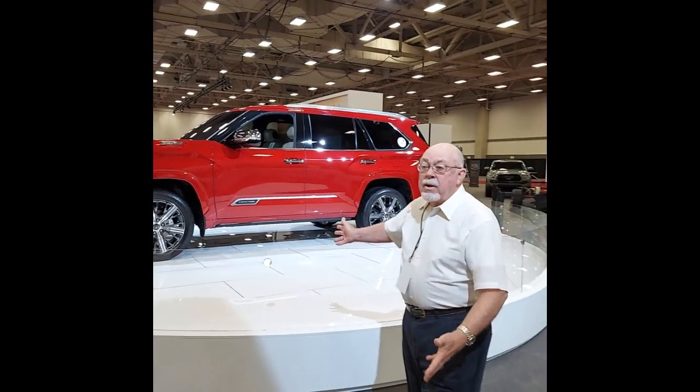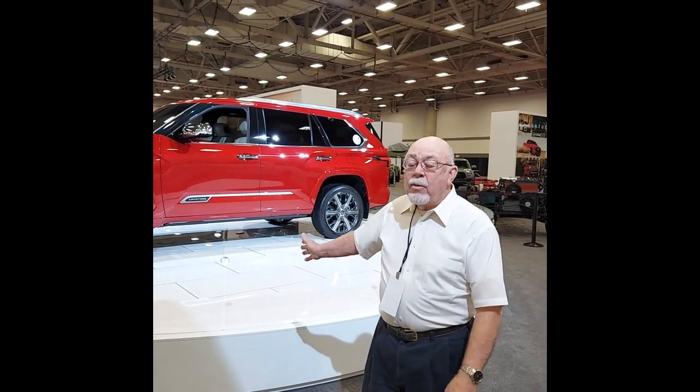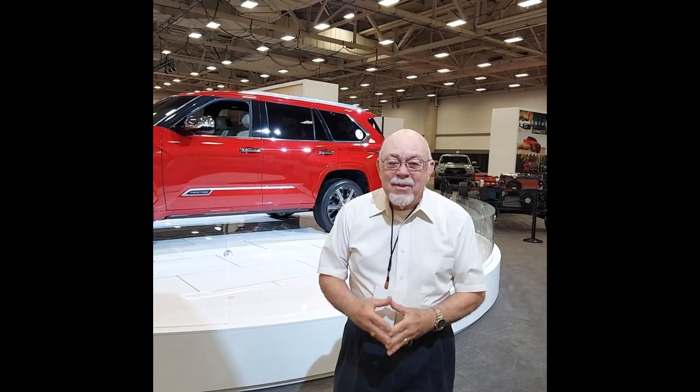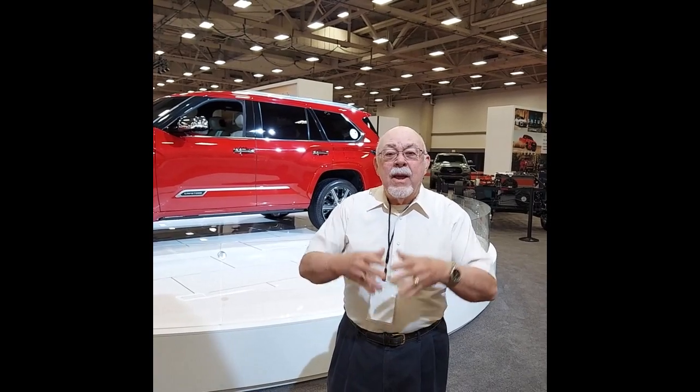It is marvelous. Not quite on the market yet — this is a 2023 Toyota Sequoia. I do know that right over here, they've got one of the frames that it's built on, but a fellow that knows a lot more about it than me is named Saul. Here he is, a product specialist for Toyota, and we're going to ask Saul to just tell us a little bit about it.